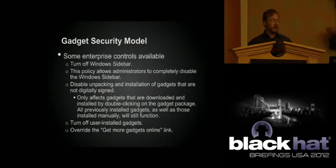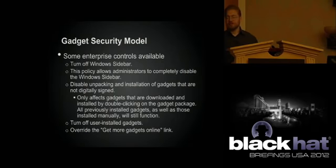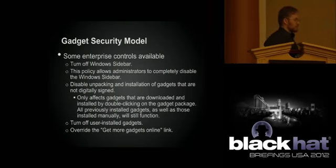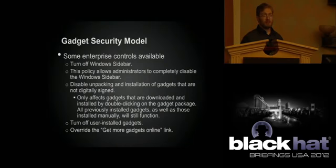There are some enterprise controls available. You can control these from GPOs: you can turn off the Windows sidebar completely, disable unpacking and installation of unsigned gadgets, or turn off user-installed gadgets. Unfortunately, all this does is prevent automated installation — it doesn't stop someone from manually dropping it in the right directory. It also doesn't change anything about gadgets that are already installed.